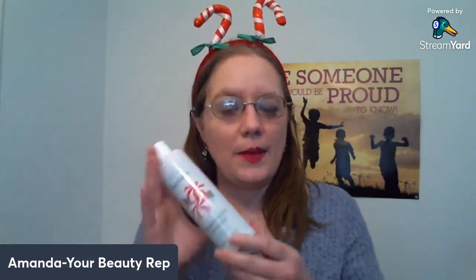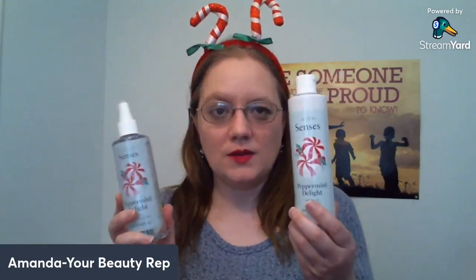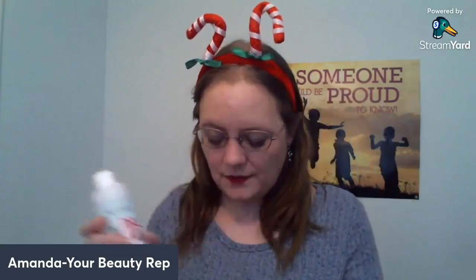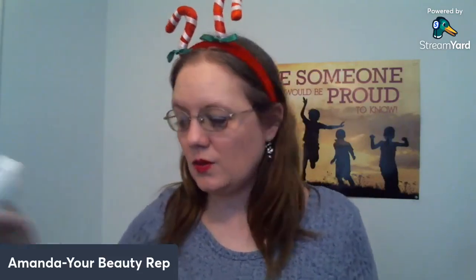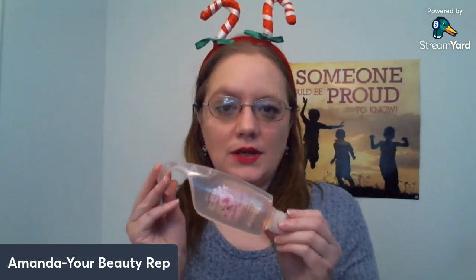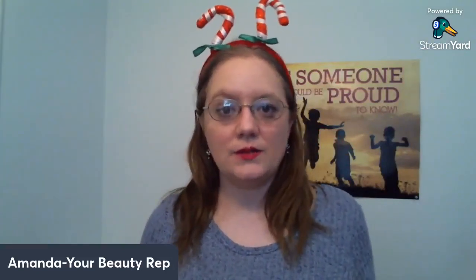The first thing I wanted to talk about today was the Peppermint Delight Shower Gel and Body Mist. There were other items, but they have been sold out, so we're down to the shower gel and the body mist, but they would be great stocking stuffers. We also have a deal right now with our Avon Senses Shower Gels — buy one, get one for the same scent free during Campaign 1. Our regular shower gels are also great stocking stuffers, and there are other body mist scents as well.